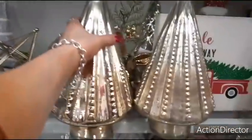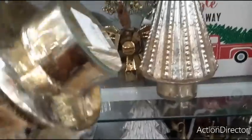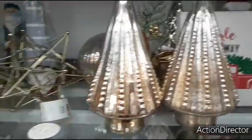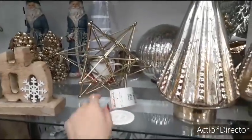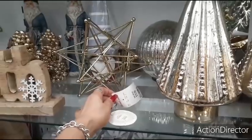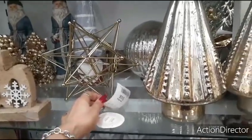Coming up here, you have the gold Christmas trees. $14.99. $16.99. Someone said there wasn't a HomeGoods and a Marshalls together — well, I'm telling you right now, I'm at HomeGoods slash Marshalls. They do put them together.